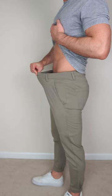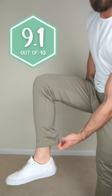Overall, I really love these joggers. I think the fit is just about perfect. They're extremely stretchy and comfortable. I'm going to give these a 9.1 out of 10.